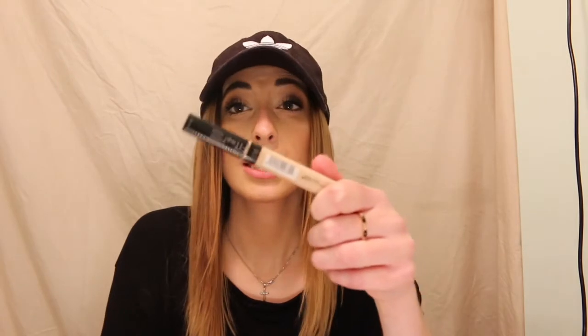Next I've got the Maybelline Fit Me Concealer — I got it in the color Fair. This was $5.99, so that was a steal. This is such a good concealer. It's basically the exact same as the NARS. Definitely, if you don't have this in your makeup collection, go to the store and get it for six bucks. You won't regret it.